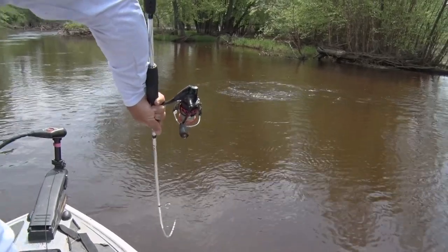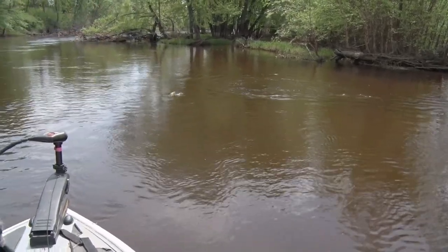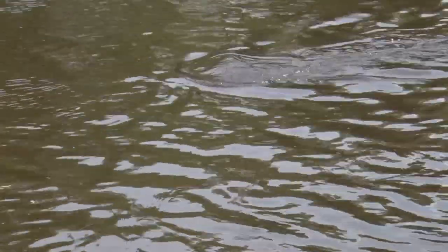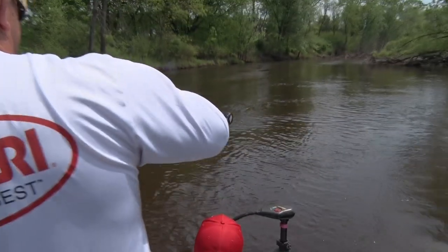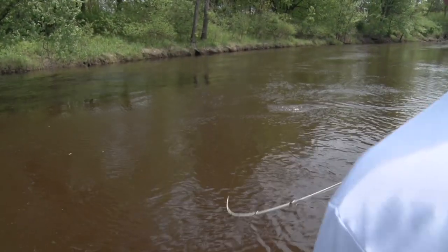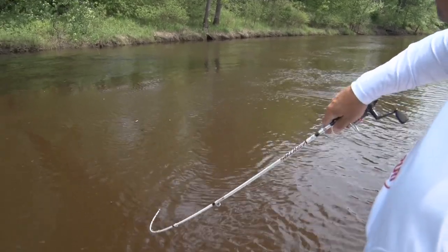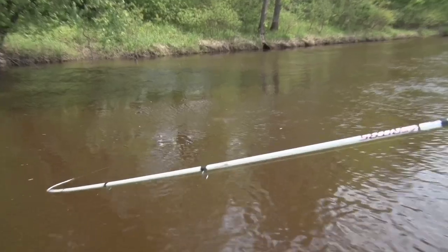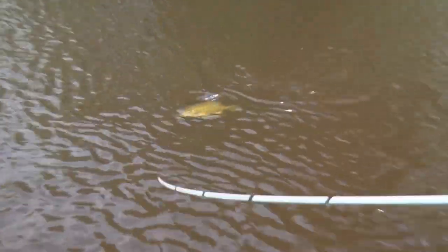That's a dandy. Hooked in just the wrong spot for the current — he's just sitting in the current, taking it for a ride. That's a good fish though. He came up and hit it on the previous cast and missed it, threw it back in there and boom — got the good fish.